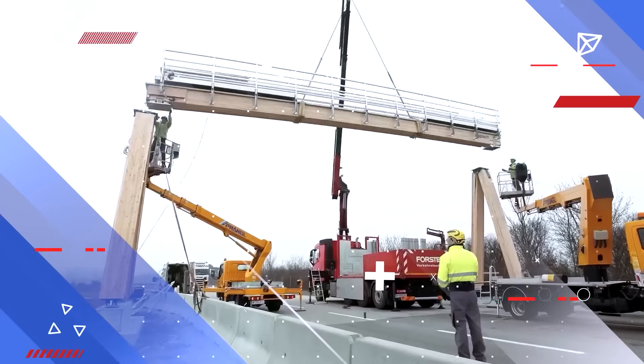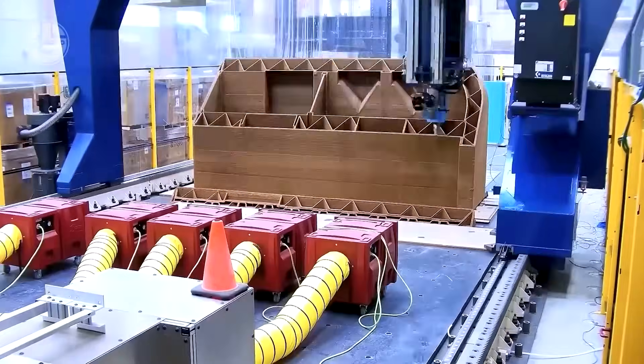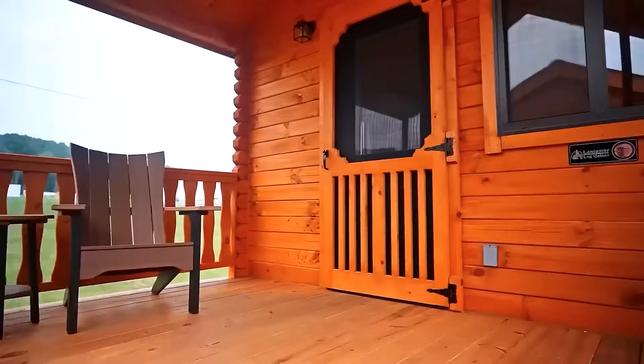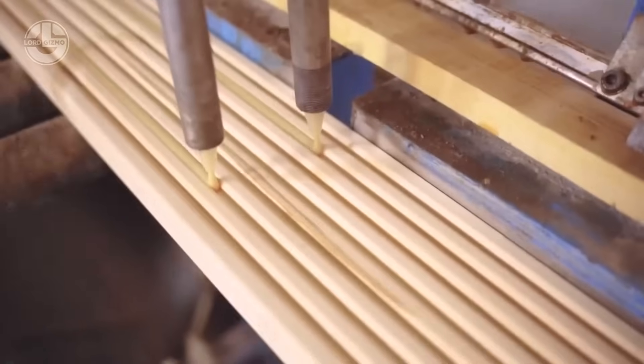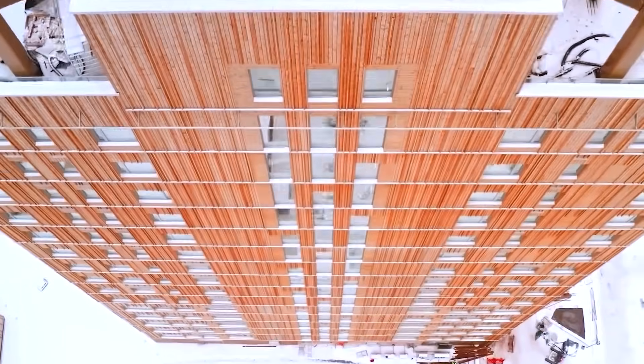In an era where sustainability and innovation collide, wood construction technologies have soared to unprecedented heights, redefining the boundaries of architecture and engineering. Once relegated to simple cabins and rustic frameworks, timber has evolved into a powerhouse material driving cutting-edge designs that rival steel and concrete. From cross-laminated timber skyscrapers piercing urban skylines to intricate,